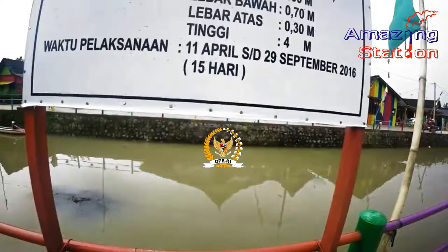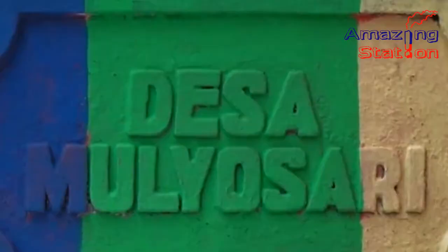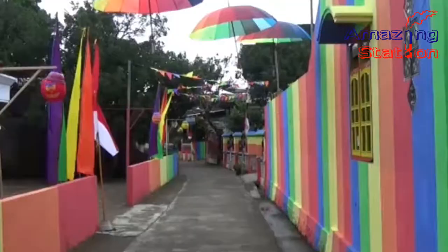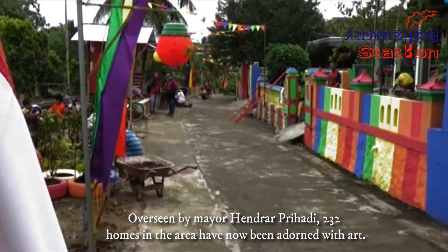The government then pledged over $22,000 towards the initiative and the transformation began. Overseen by Nur Henrar Trihadi, 232 homes in the area have now been adorned with art.